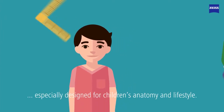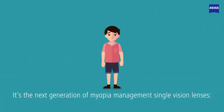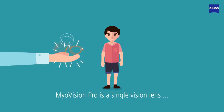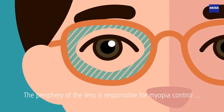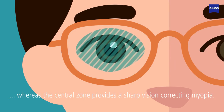That is why Zeiss has developed a solution, especially designed for children's anatomy and lifestyle. It's the next generation of myopia management single-vision lenses, Zeiss MyoVision Pro. MyoVision Pro is a single-vision lens with specific myopia management design. The periphery of the lens is responsible for myopia control, whereas the central zone provides sharp vision correcting myopia.